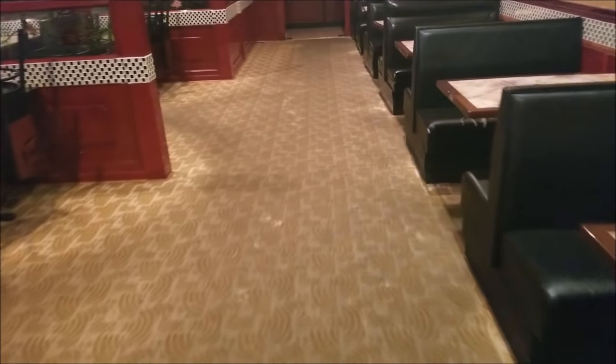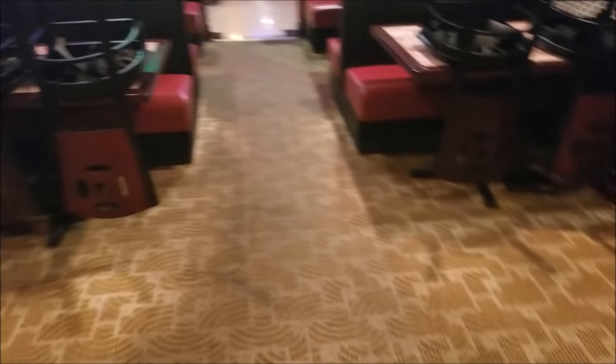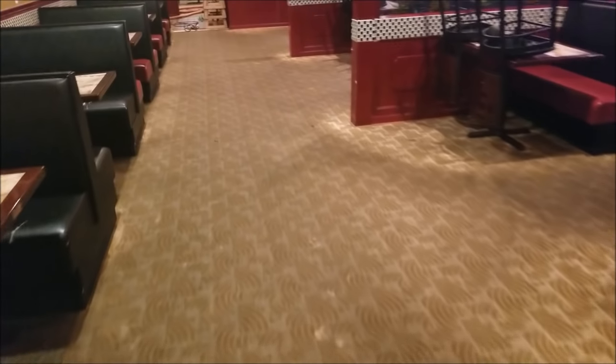You guys can see this is what the color of the carpet should be, but it's a Japanese restaurant, so that's kind of to be expected with all the grease and the foot traffic this place gets. Of course, they haven't been maintaining it like they should.